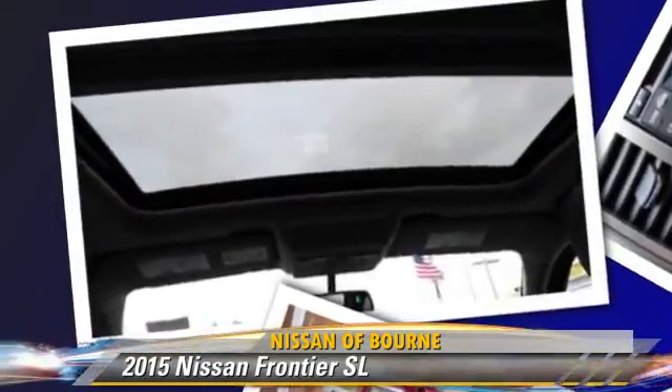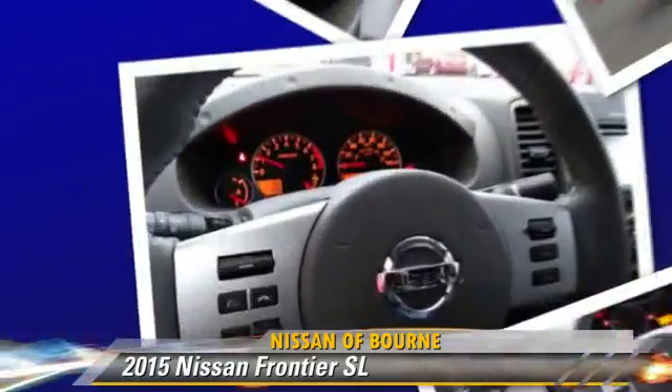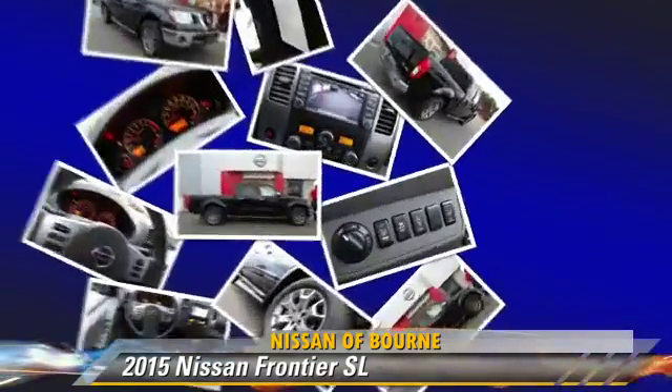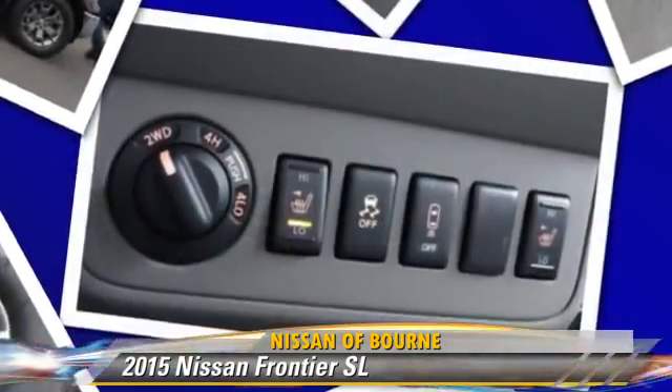Comfort and convenience features include power steering, cruise control, and air conditioning. Give us a call to schedule your test drive today.